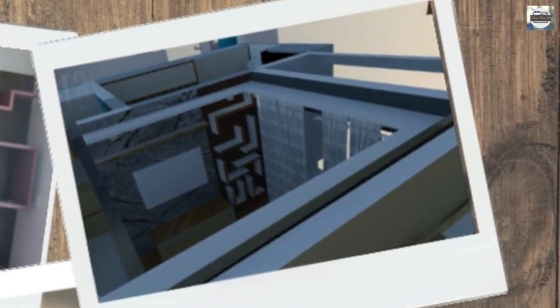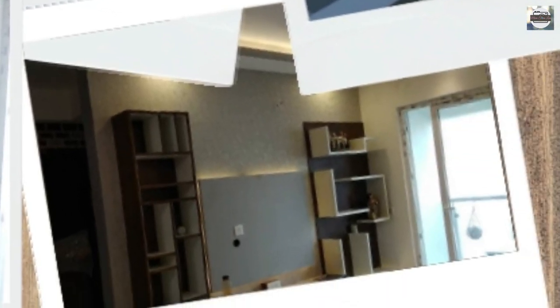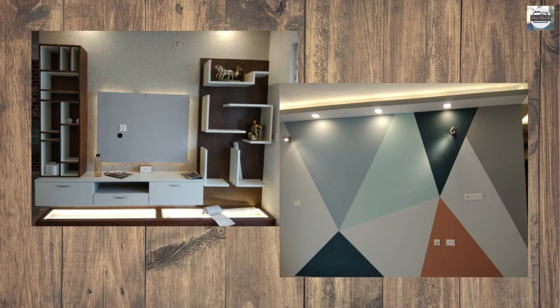This blank space went through 2D and 3D views — all done by myself — to get a visualization of the space as to how my imagination will look in real. And the journey from a clean slate to a well-executed wall of fame in the house was exciting.